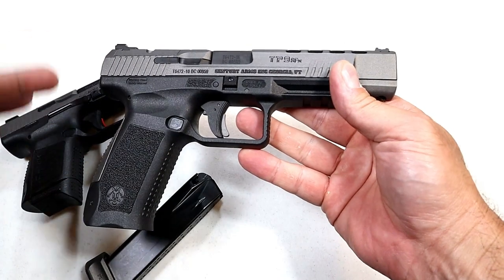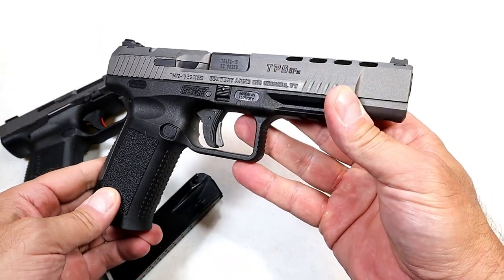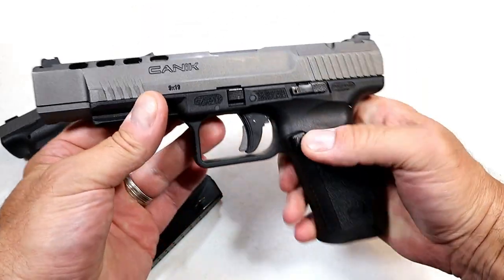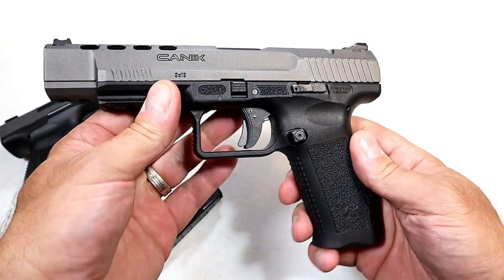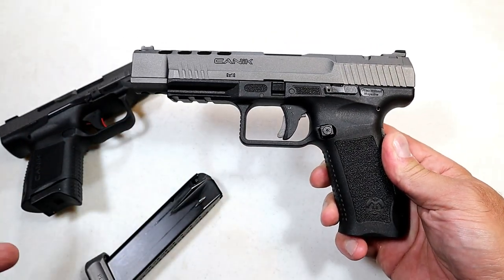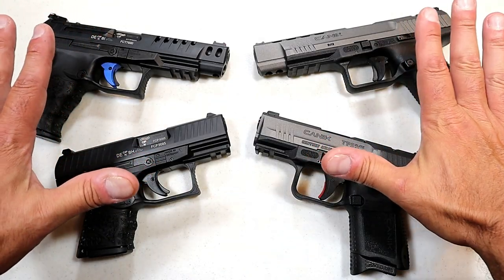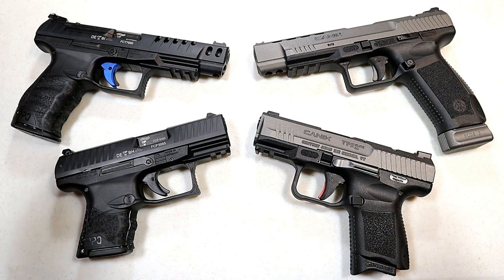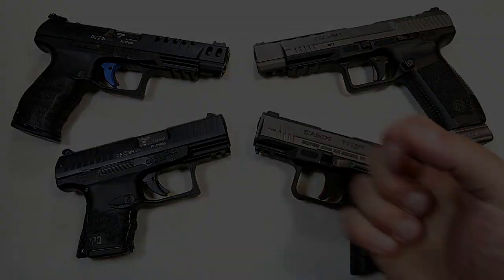Canik says they offer everything in the case that you need to hit the range and begin competing on day one after purchasing this gun. I've owned it for over four years now and it has performed excellently. It also has that tungsten gray Cerakote finish — I love the TP9 SFX and I think Canik does a phenomenal job with their pistols. So there it is — Walther versus Canik. Be sure to weigh in in the comments as to which company you feel makes the better handguns, and I'll report the results back with the next handgun showdown. Thanks for watching, and you guys be safe.